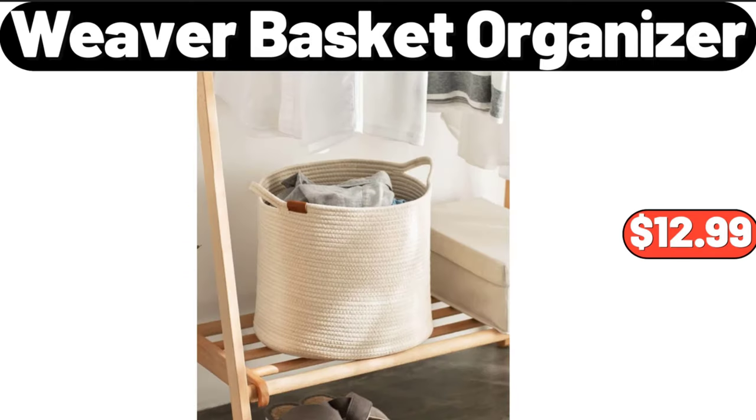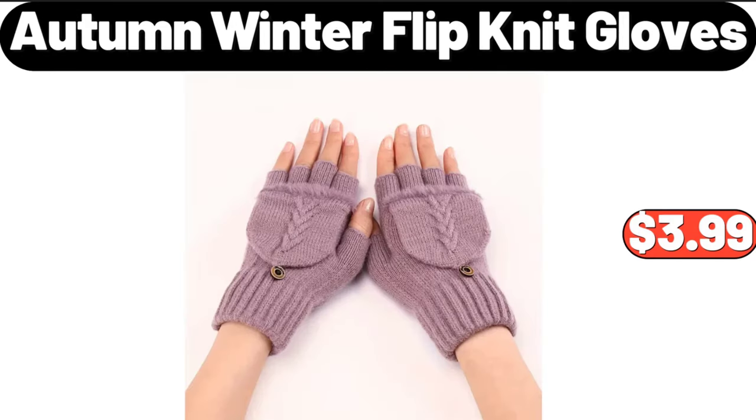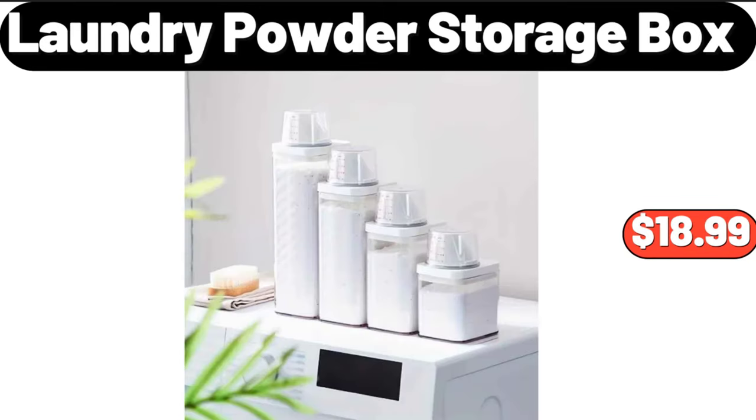Weaver basket organizer, $12.99. Set of three Christmas lighted gift boxes, $29.99. Autumn winter flip knit gloves, $3.99. Two-in-one oil sprayer bottle, $7.99.